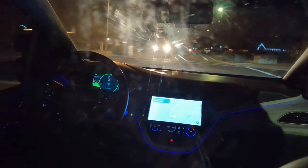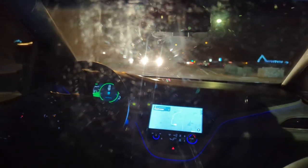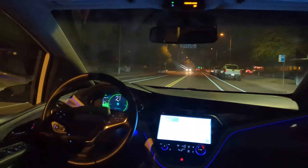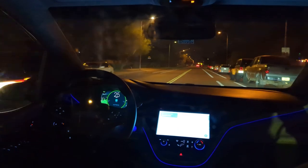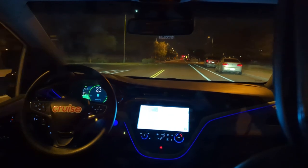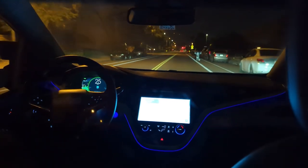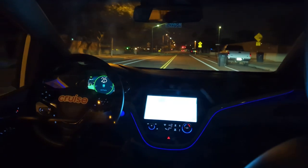We've arrived pretty much at the same time as another road user. We are proceeding. I kind of wonder what would've happened if that truck decided to turn a little faster — I guess we would've just slowed down. We've got a garbage can in the bike lane here, just kind of edging around that. Nicely done.